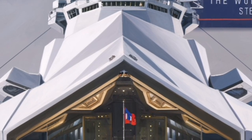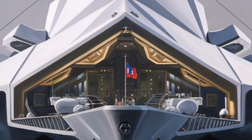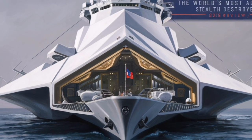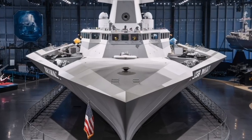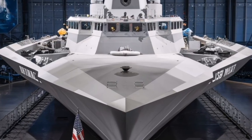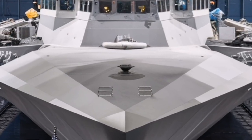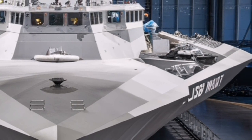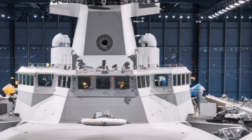Another important but less visible feature of the Zumwalt is its survivability in combat. The ship incorporates advanced damage control systems, compartmentalization, and automated fire suppression. Its stealth reduces the likelihood of being targeted in the first place, while its internal design increases its ability to absorb damage and continue operating if attacked. This layered approach to survivability reflects lessons learned from decades of naval combat and modern threat environments.